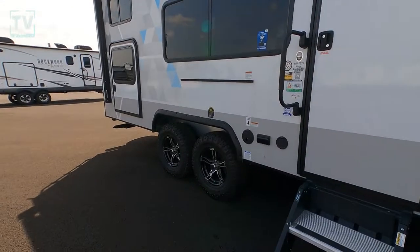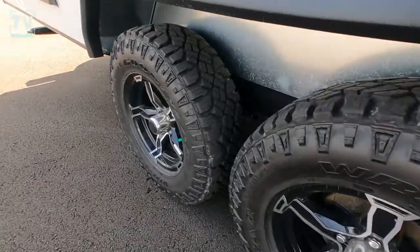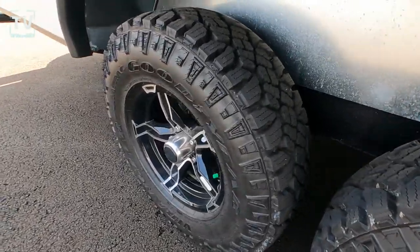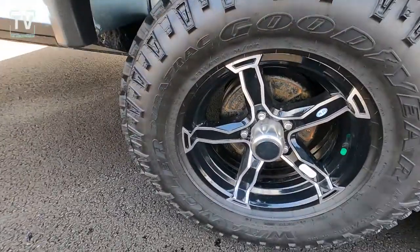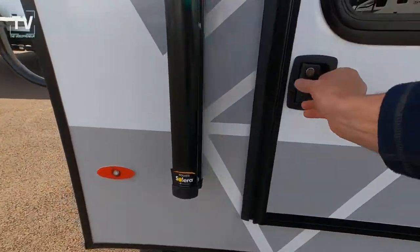As we back away we get a great three-quarter shot of this RV. You can see the unique door on the back left — we'll get into all of that. Tandem axle, sleeps five, and look at the tread on those tires. You can tell you can go in the backcountry, get off the grid, and really enjoy yourselves.